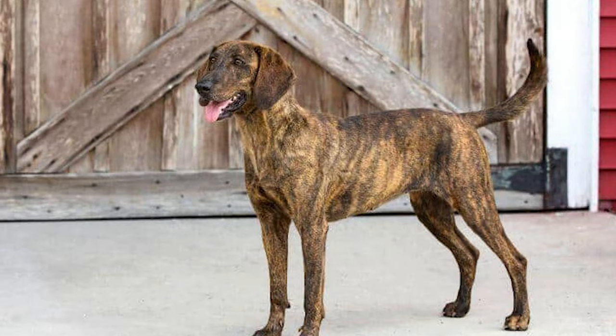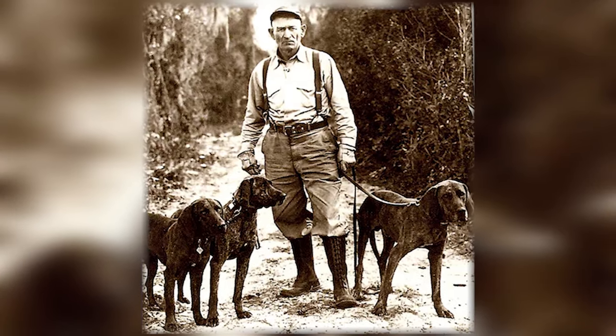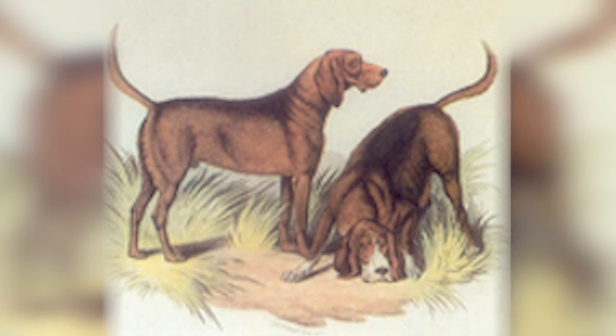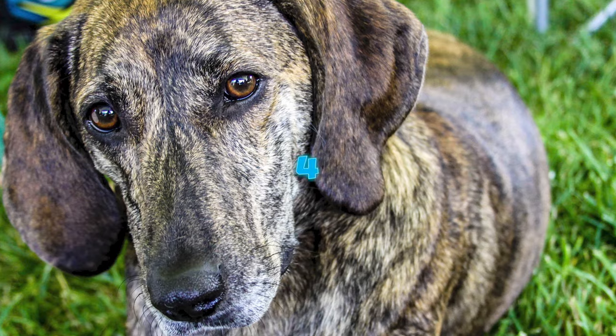The Plot Hound's lineage can be traced back to a group of five Hanoverian Swiss Hounds brought to America by Johannes Plot, a German immigrant. These dogs were then crossed with various other breeds, likely including Bloodhounds and other European scent hounds, to develop the distinctive characteristics of the Plot Hound.